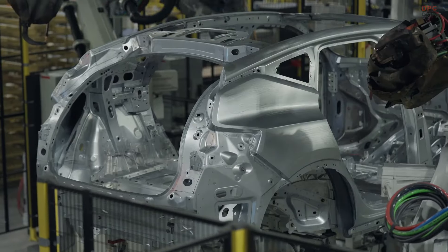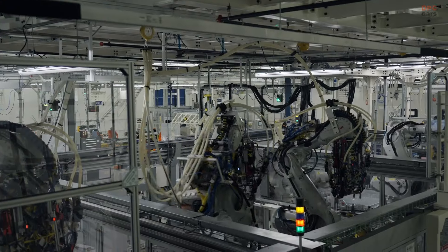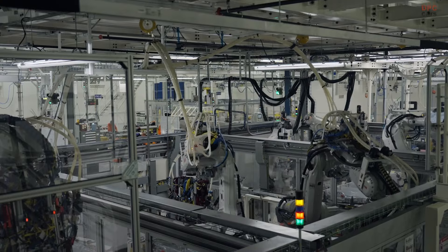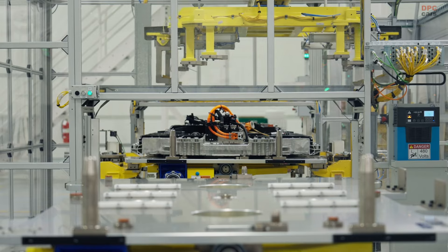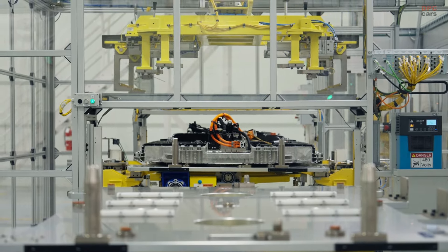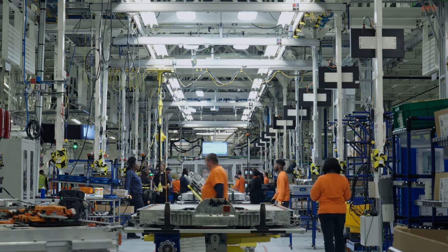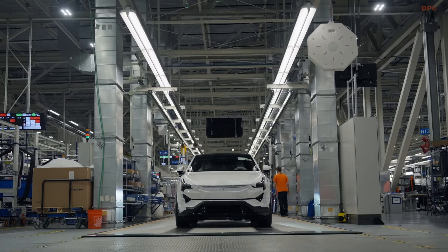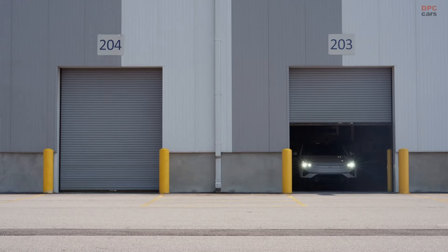The Polestar 3 is designed as a high-performance SUV tailored for the electric era. It blends sleek Scandinavian design with cutting-edge technology and superior driving dynamics. Among its standout features are advanced core computing powered by NVIDIA and a comprehensive suite of safety systems, showcasing Polestar's commitment to innovation and safety in their vehicles.